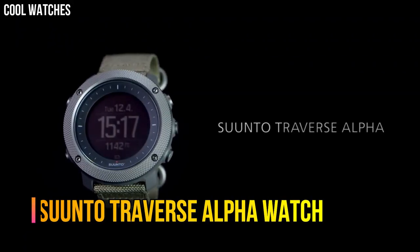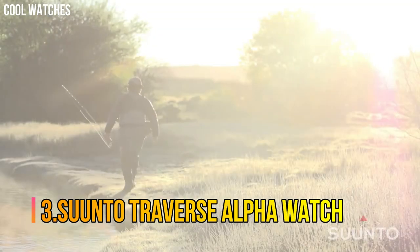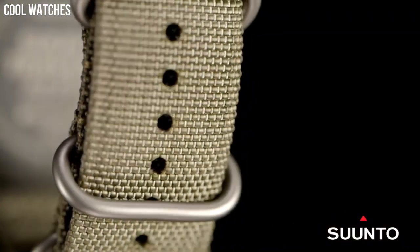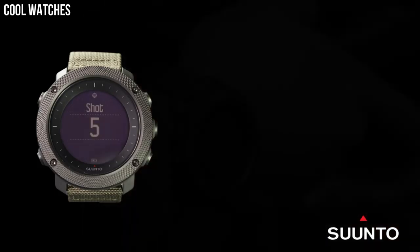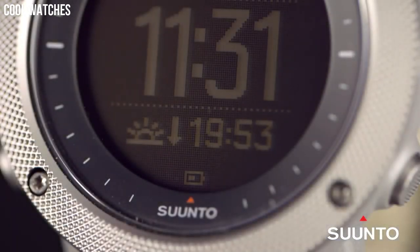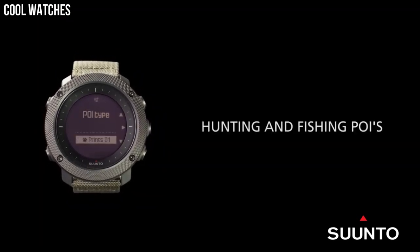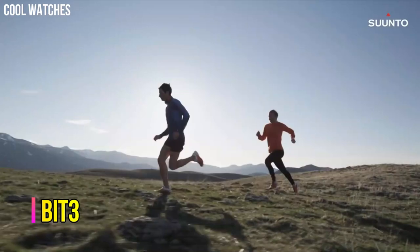Number 3: Suunto Traverse Alpha Watch. Features a rugged, knurled stainless steel bezel, durable water repellent nylon strap, and a premium scratch-resistant sapphire crystal glass. Suunto's automatic shot detection technology keeps track of when and where you shoot, mapping the GPS coordinates of your location for later viewing. GPS tracks your path, helping you find your way back using the automatic breadcrumb trail. Compatible with Suunto MOVE's count app.